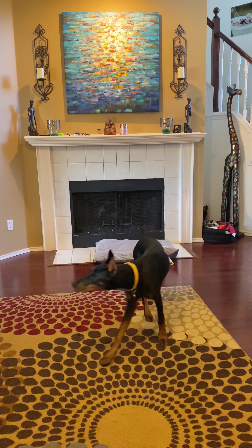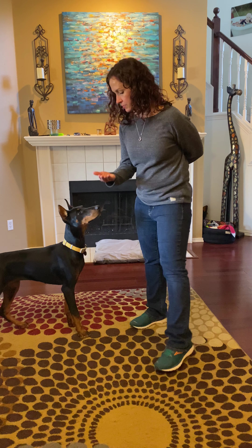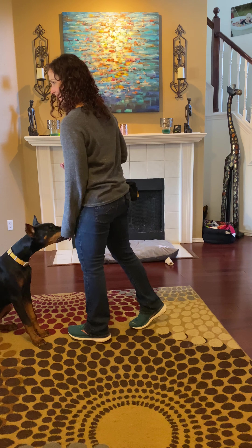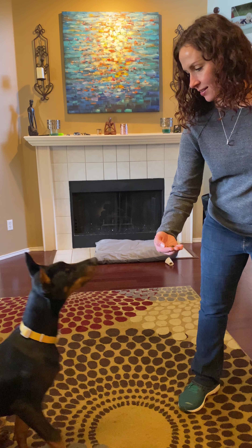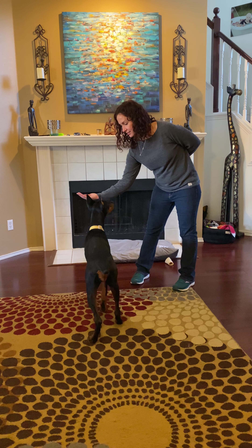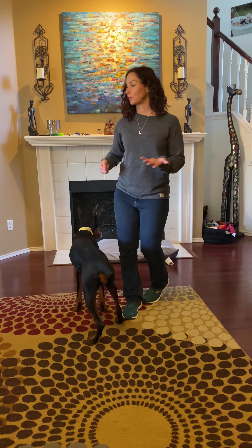Leave it means don't touch it; drop it means spit it out. So it's just a handful of food — leave it, leave it, leave it — yes! Good girl. Leave it — yes! Good girl. That's what food looks like, but let's grab a shoe.